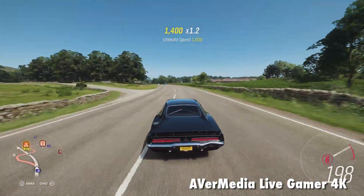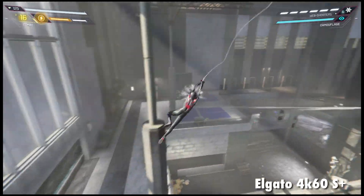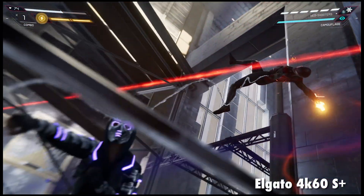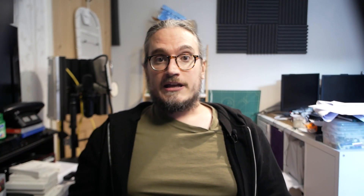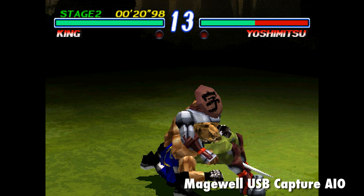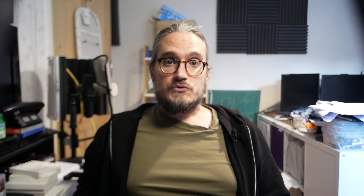For comparison, here's the Magewell capturing Forza Horizon 4 at 1080p - 4K would break my computer. Here's Spider-Man Miles Morales on PS5 using the Elgato 4K60S Plus, originally captured at 4K with HDR - so if the colours look off, it's because of bad SDR conversion. And here's the Magewell USB Capture AIO handling Tekken 2 on an original PS1 at 960p, which it can handle via PS1 digital. It's true that the more you pay, the better you get - but do you get hundreds of pounds worth better? That's a harder one to justify.